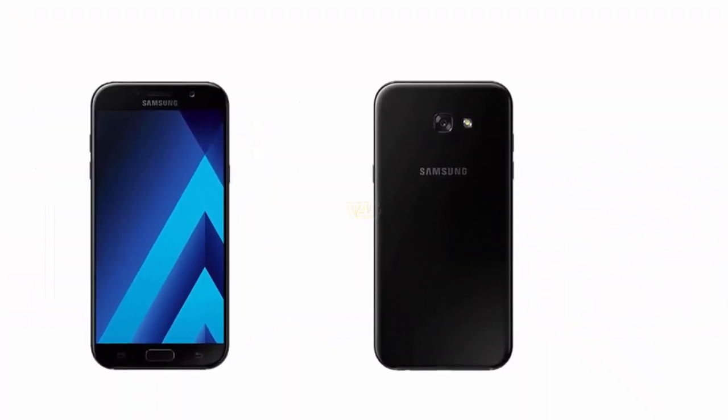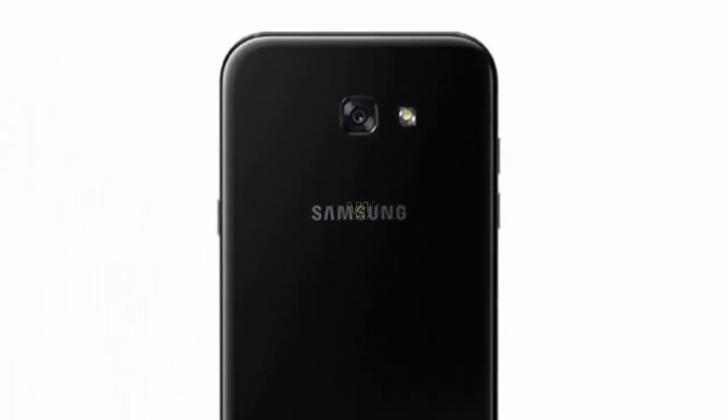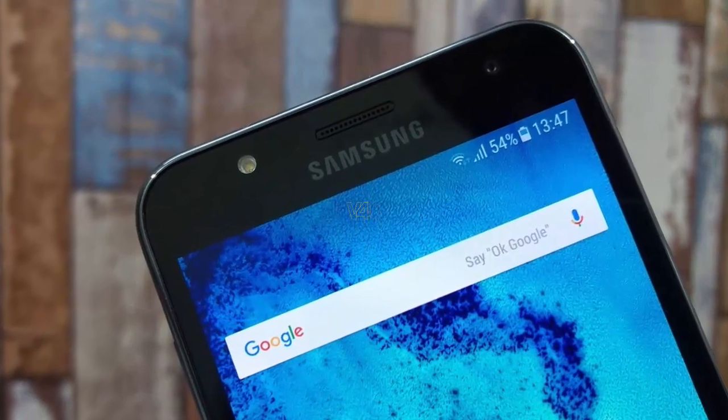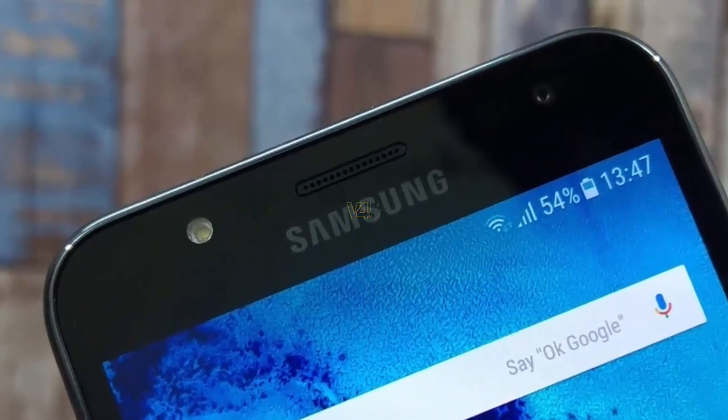Galaxy A7 2018 camera sports a 16MP rear camera with LED flash, face detection, and touch-to-focus. It also features a 16MP front camera with auto-focus that takes impressive selfies.